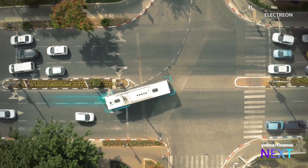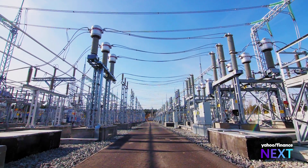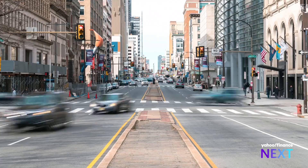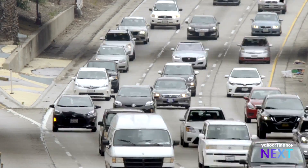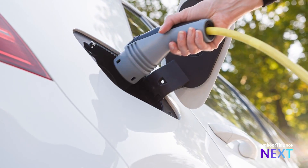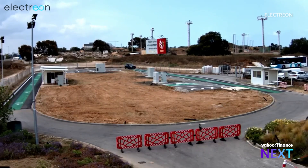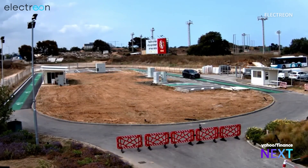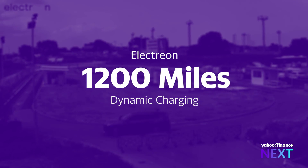How does dynamic charging lessen the load on the power grid? For the utility, it means they could have a flexible managed load as a vehicle moves from one substation to the next. As a vehicle has a small battery on board, it doesn't really matter whether it charges in this mile or the next mile — but that could mean everything to the utility. In 2023, Electreon quadrupled that range on this test track by rigging an SUV with dynamic charging.